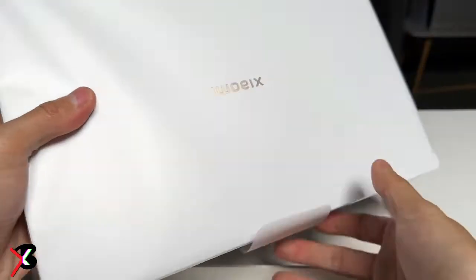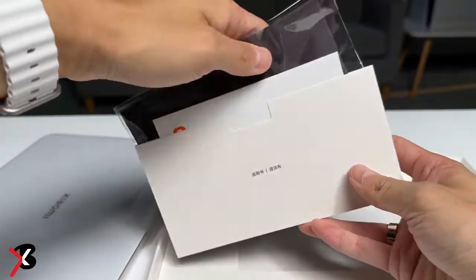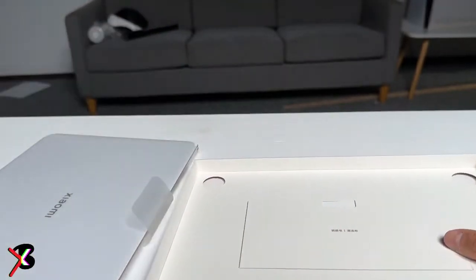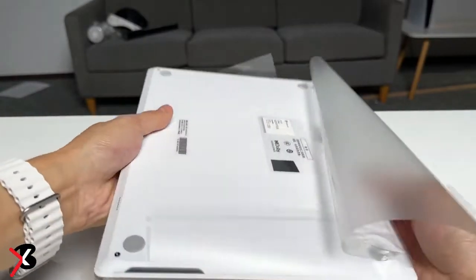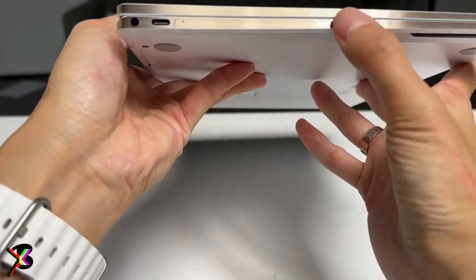The Xiaomi Book Air 13 features a 13.3-inch OLED display with a resolution of 2880x1800px, a 60Hz refresh rate, and an aspect ratio of 16:10. The display gets Gorilla Glass 3 protection along with Dolby Vision. In terms of audio, the Xiaomi Book Air 13 gets Dolby Atmos stereo speakers.